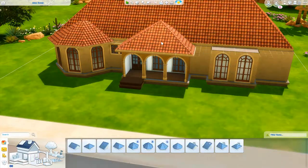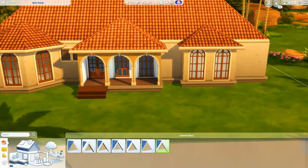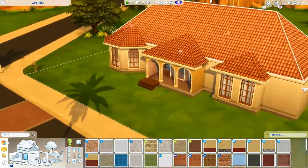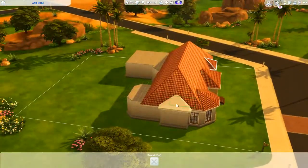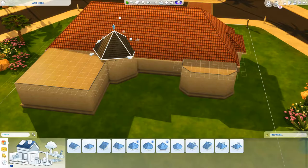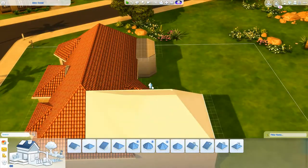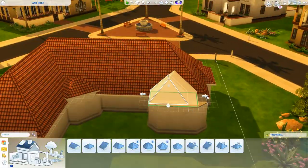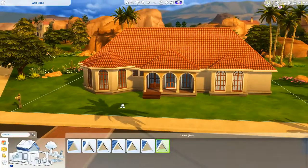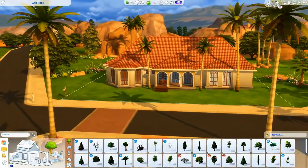Bigger houses aren't really outside of my comfort zone — they're actually my favorite type of houses to build. I just feel like I'm always in a rush for my channel when it comes to building, so I always opt for smaller houses because I know it won't take as long. But I wanted to challenge myself and do things I haven't done before, hence this Mediterranean family home, and I absolutely adore how it turned out.